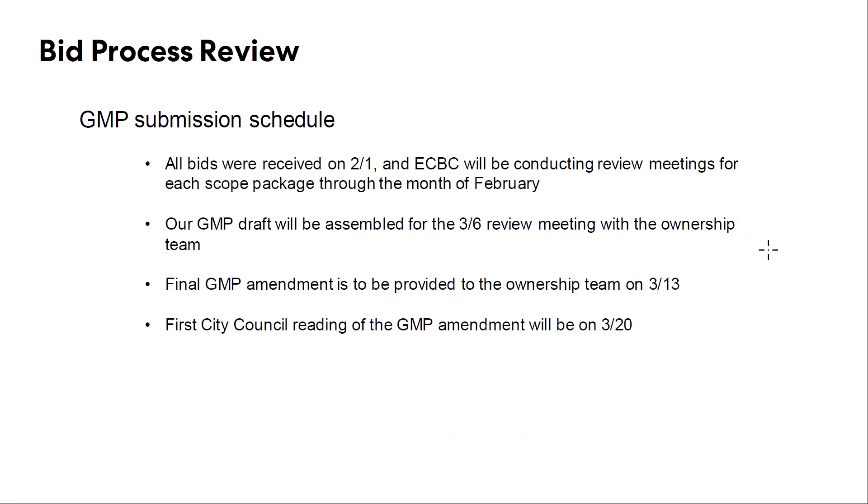So the GMP submission schedule — the solicitation went out on January 6, the first week of January. We received all bids back on Wednesday the 1st. Since then we've sat down, consolidated all the bids that we received, and started putting together our strategy for how we're actually going to be reviewing these. We started reviewing last Wednesday. So far I've done eight review meetings and have another 30 or so to go in the next two-and-a-half week span — all my jokes are starting to get pretty stale with all these contractors, but I'm doing my best. We owe a GMP amendment draft to the team on March 6; we're going to sit down with UA and the broker team to make sure all the details are ironed out. We owe our final GMP amendment on March 13, and that's what the Council will see towards the latter end of March — the first reading will be on March 20.